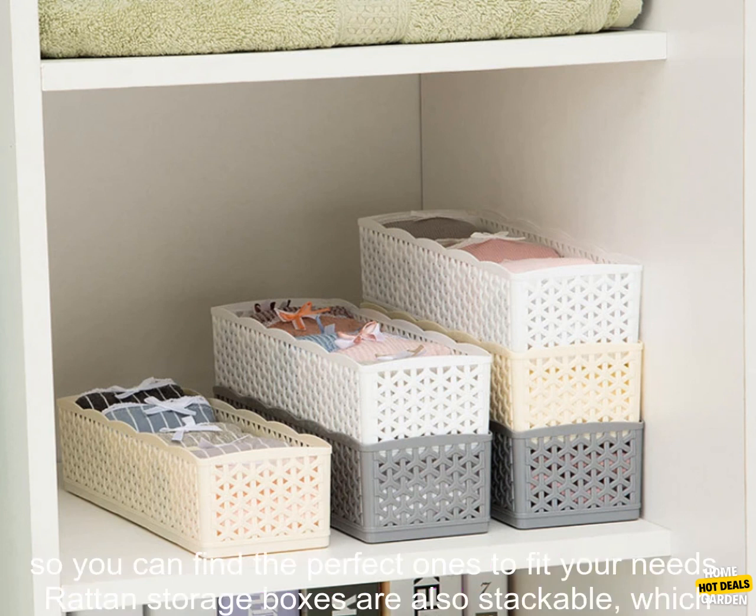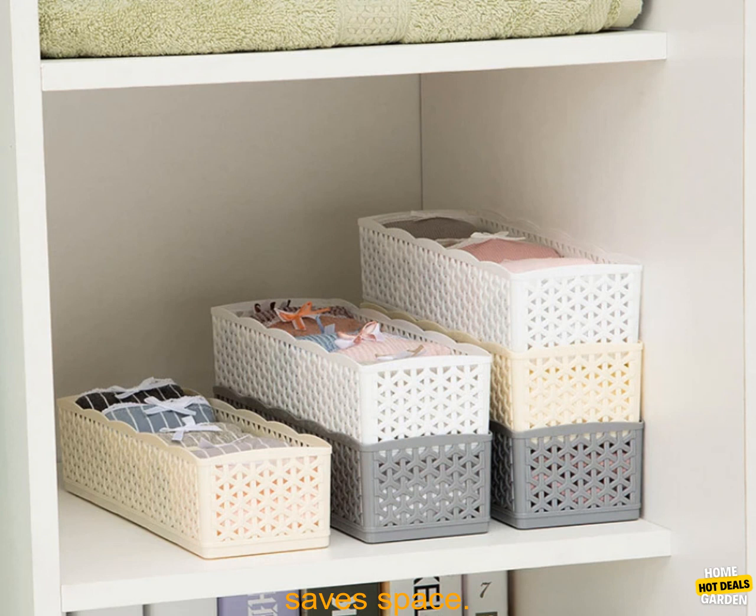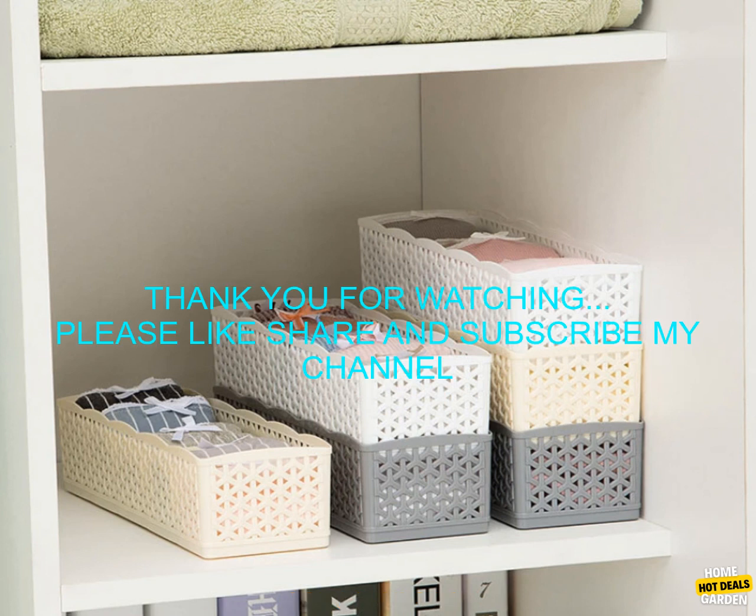If you are looking for a stylish and durable way to add storage space to your home, rattan storage boxes are a great option. They are available in a variety of sizes and shapes, so you can find the perfect ones to fit your needs. Rattan storage boxes are also stackable, which saves space.